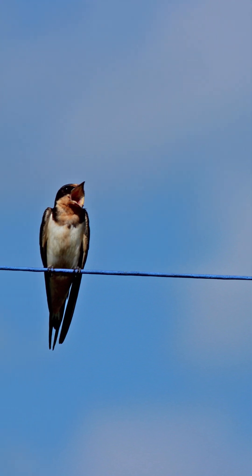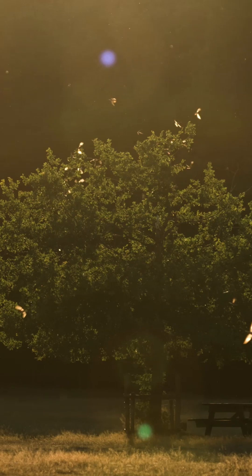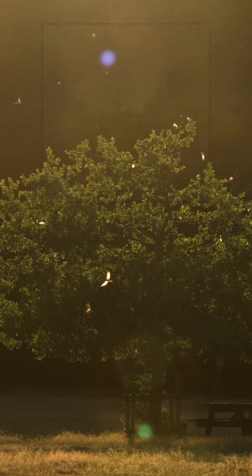Throughout the summer, they can be seen flying overhead or bringing food to their nests beneath eaves. In the UK, barn swallows are summer visitors, arriving in April and usually departing by late September.